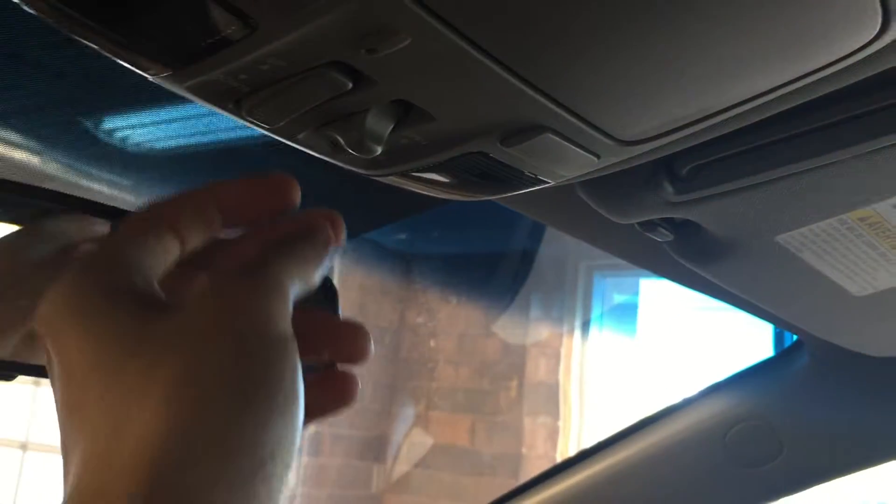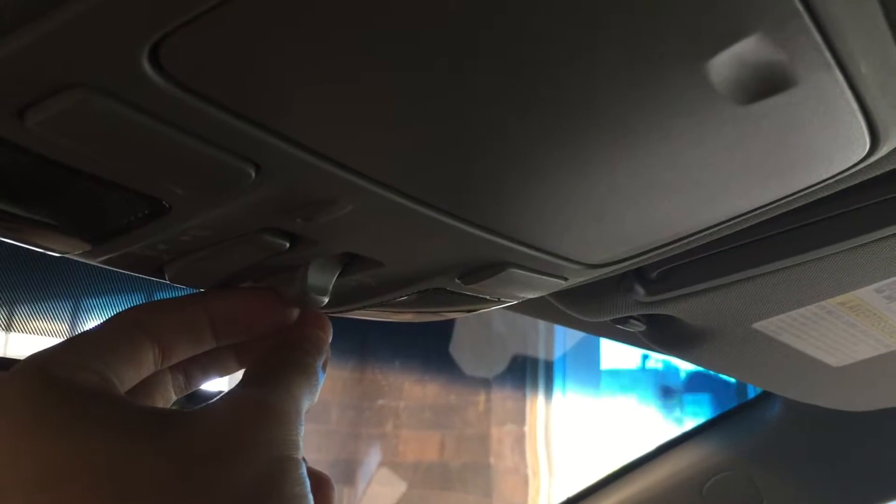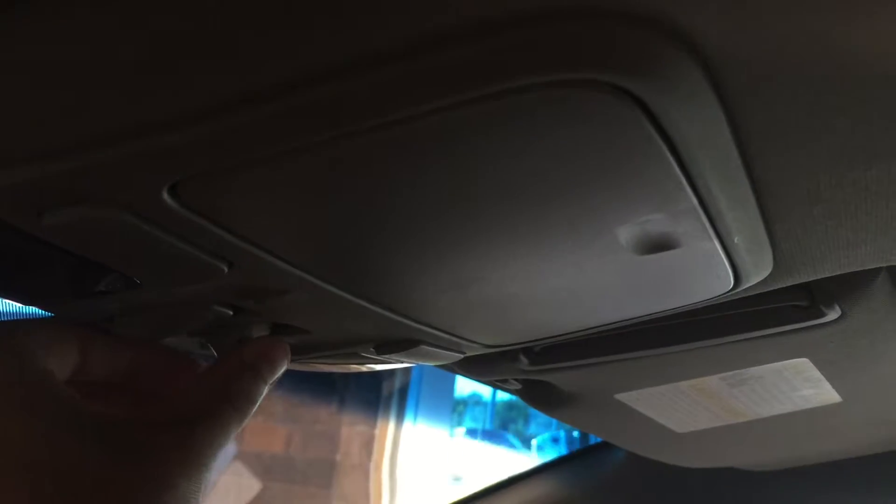Click this button here to reveal cup holders. In here we've got your power outlets and auxiliary input. Lockable glove box here. Sunglasses storage and this is your sunroof control — one touch open and one touch close, this is your tilt setting, and when not in use it's covered up.